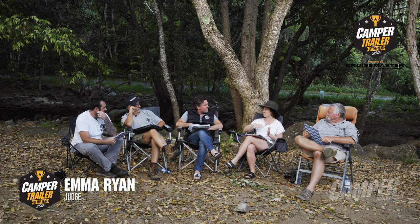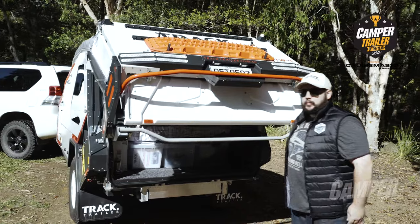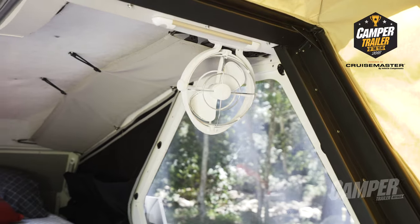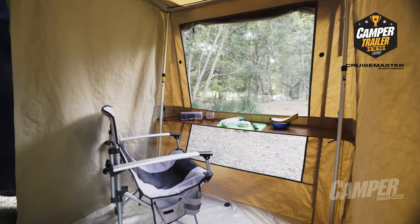The rear mechanism now lifts upwards as well as folding out to form the hard floor. Which means for quick overnight stops you can just pop the back and it almost becomes like sleeping in the back of a van — you've just got the roof open and a mesh to protect you from the elements. You can also open it up to its full capacity.